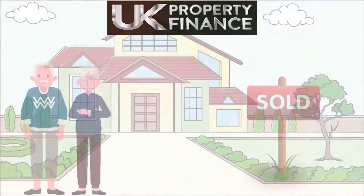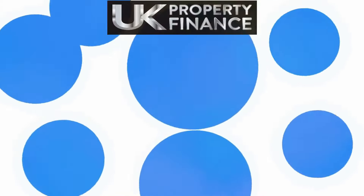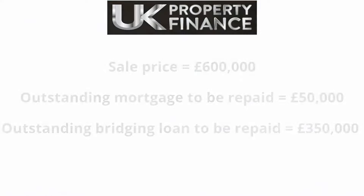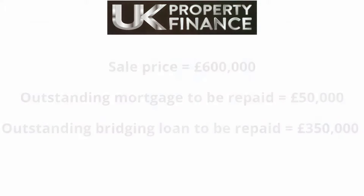Mr and Mrs Harris sold their current property three months and three days after taking out the bridging loan and cleared £600,000, which was used as follows. Sale price: £600,000. Outstanding mortgage to be repaid: £50,000. Outstanding bridging loan to be repaid: £350,000.